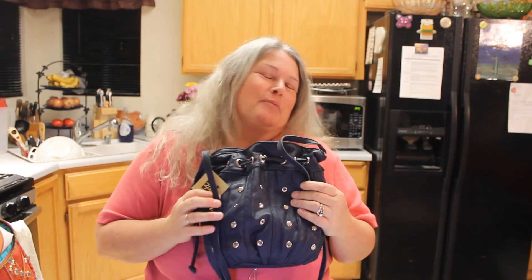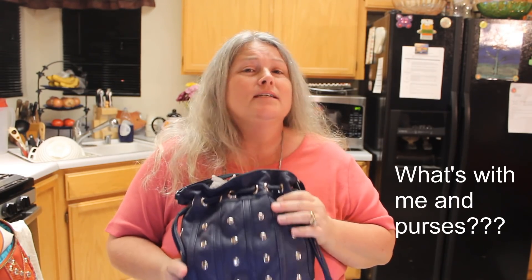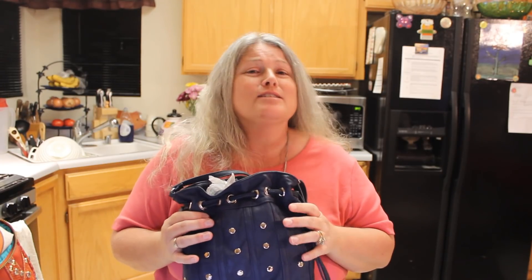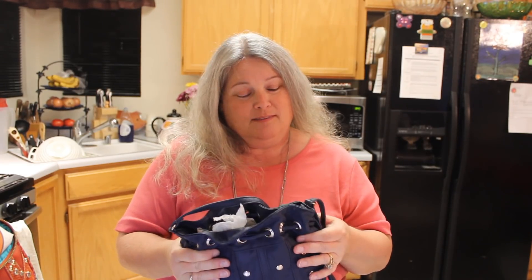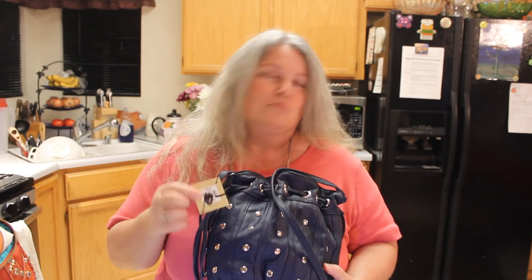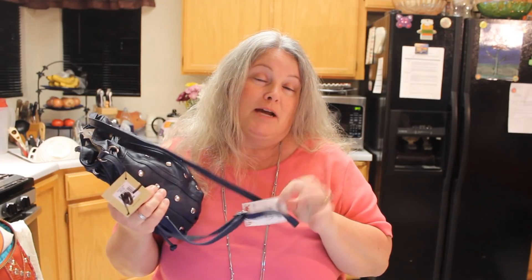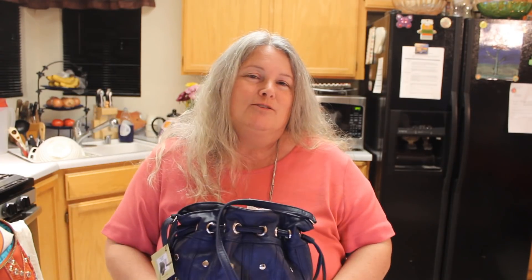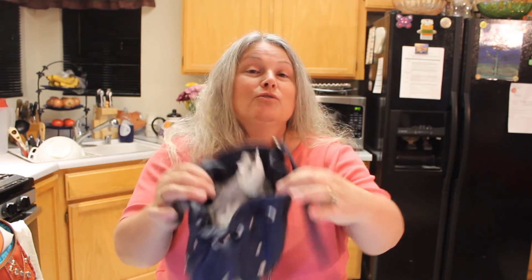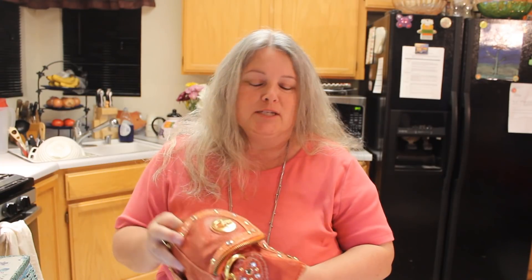Look here — another purse! I know, I can't help it. The same estate is out again and they just keep bringing out new things, so I did end up with, well, maybe a few. This one is by Gal, still has the tags on it. Originally $40 in the store, these folks picked it up at TJ Maxx for $14.99. I paid three dollars — they raised the rates just a little bit — but it's brand new, still has all the packing paper in it.